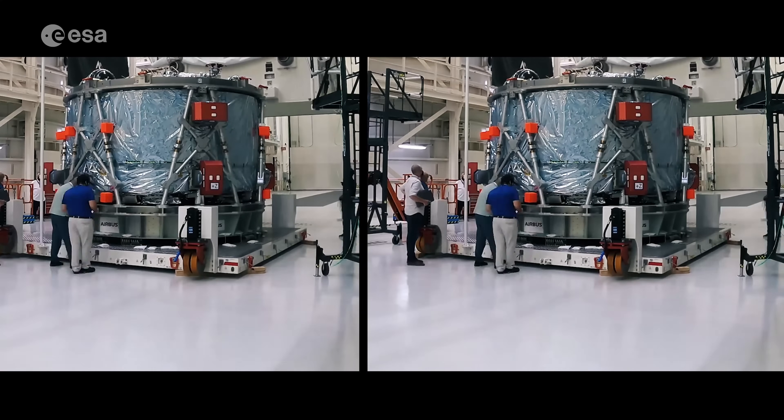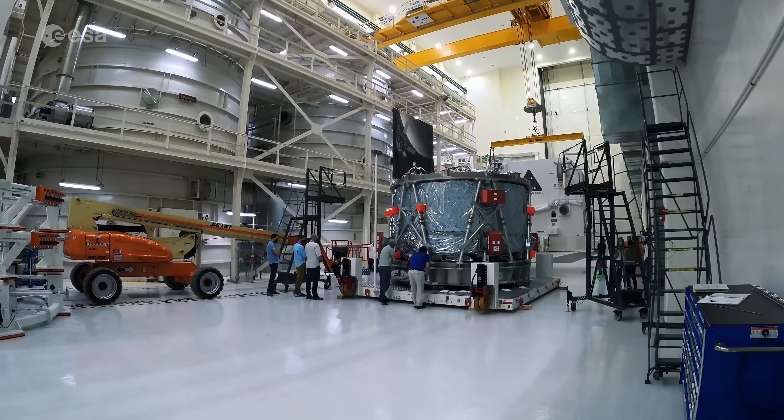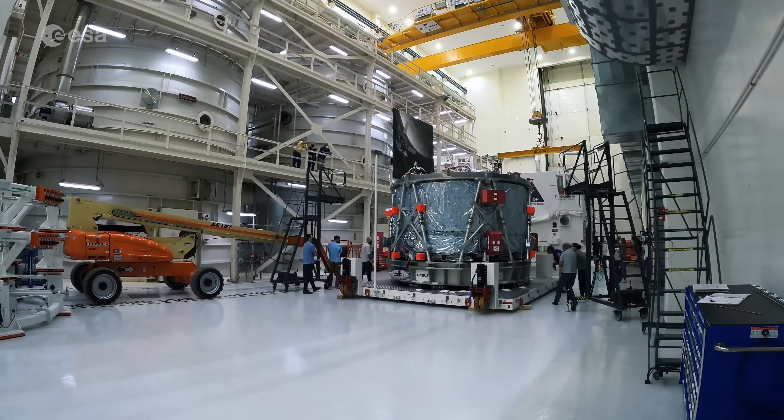ESA has already delivered their second service module to power astronauts around the Moon for Artemis 2, with Artemis 3 under construction. The mission will return astronauts to the lunar surface.